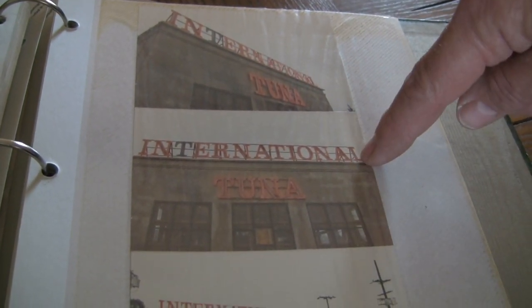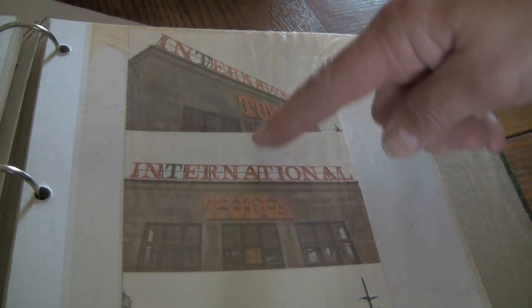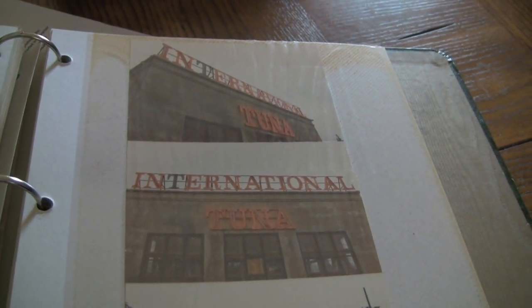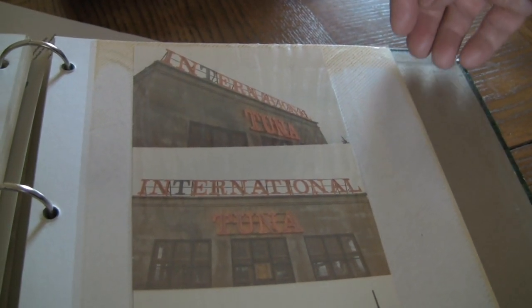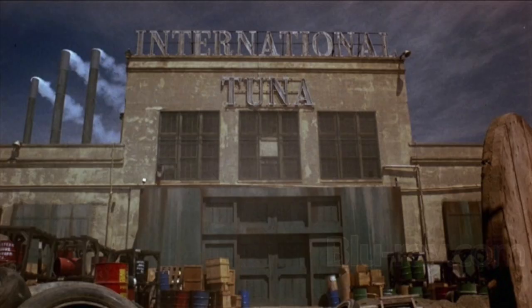We had two complete sets of this neon and we had them over on the stage overnight. The next morning we came in and someone had walked completely through the center of these. We had to rebuild all the neon — and the lead, it's all lead here. It was definitely disheartening to walk in and find that someone walked through an area that was protected. No one ever copped to doing it.